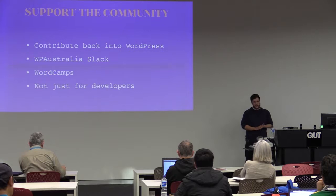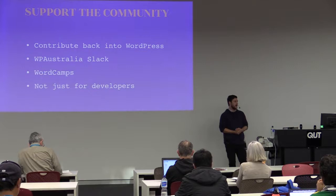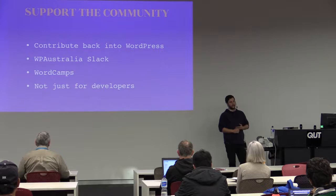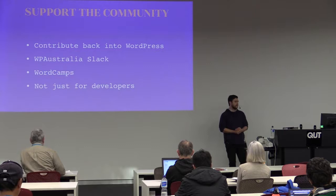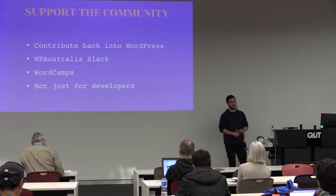Support the community. WordPress doesn't get further without contributors. WordCamps are held once a year in Australia and all over the US — a lot of people sharing what they know. Obviously the community can't fall back as people go forward, so if you come share whatever knowledge you have, there will always be someone you can teach. WP Australia Slack is a huge resource — even if you jump on and just look at the Plugins channel, there are people everywhere just looking to help each other.